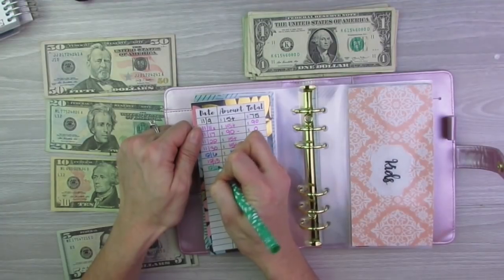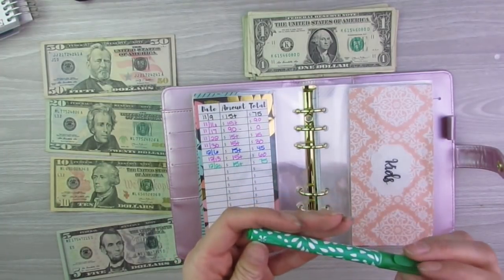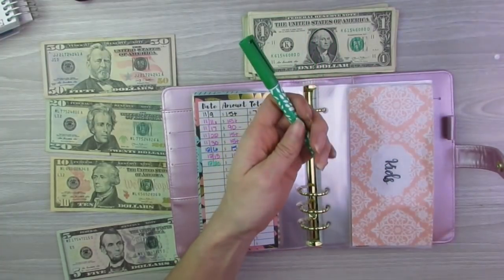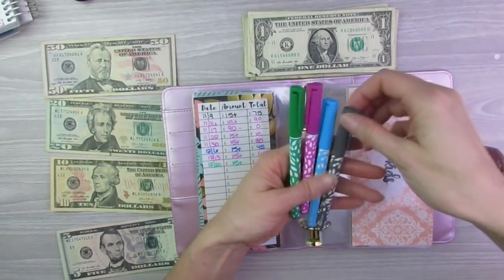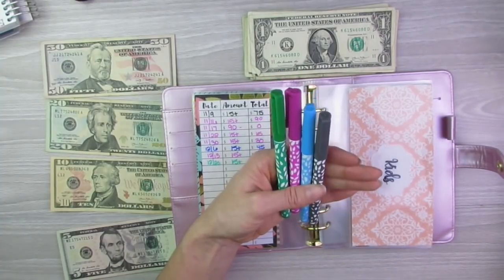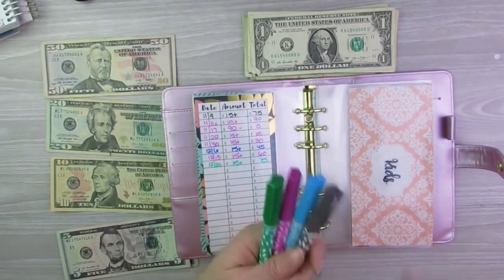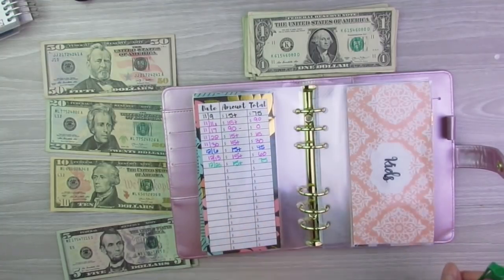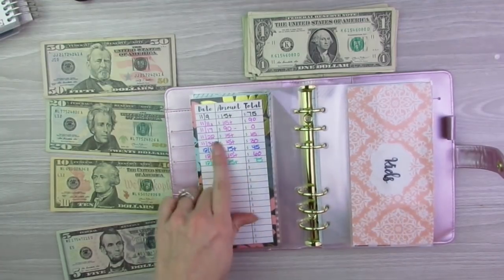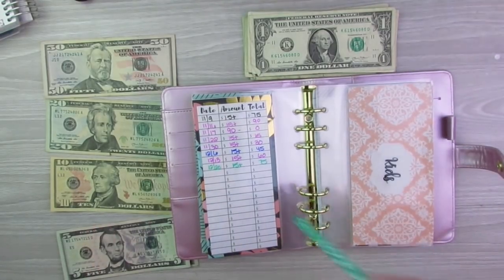If you're wondering what I'm writing with — these are the Erin Condren wet erase markers. They come in all sorts of colors: blue, pink, gray, red, black, brown. I use these for my cash envelopes, and then you can literally just take a wet rag or paper towel and wipe it off. Once it's on there it doesn't smear. They work really, really good.